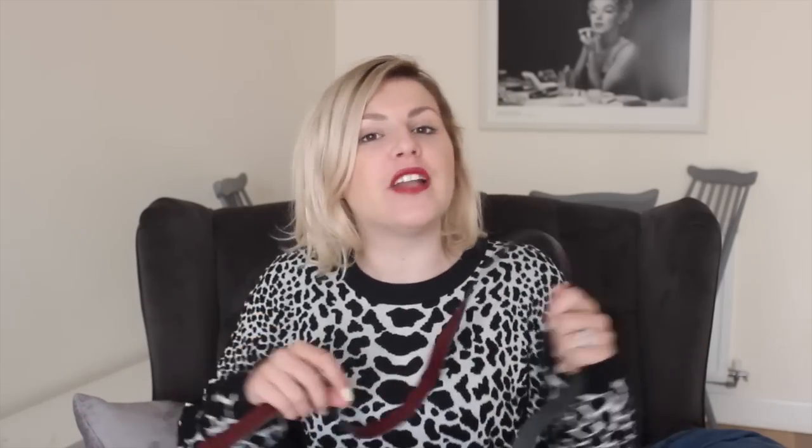Hi guys, today's video is going to be what's in my bag — but it's not just a regular what's in my bag. It's a what's in my overnight bag. Those of you that have watched these videos from me before will know I hate carrying two bags. If at all possible, I will fit everything into one large bag and carry everything around with me, and that is what I have attempted to do.